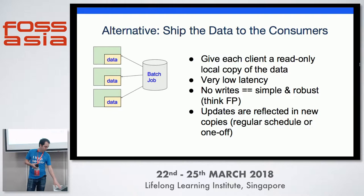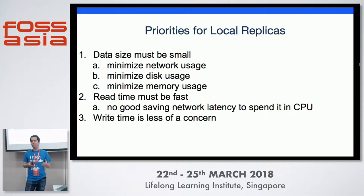So read-only key value store. The priorities for this are that the data must be small — you want to minimize network usage, disk usage, and memory usage. You can't push around terabytes every minute. Read time must be fast; it doesn't help to save on the network if we're spending all our time in CPU. But write time is less of a concern — it's a write once, read many times scenario.